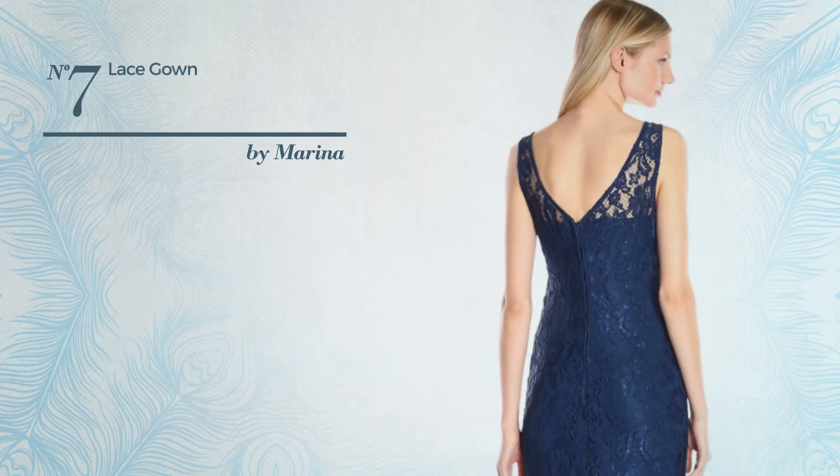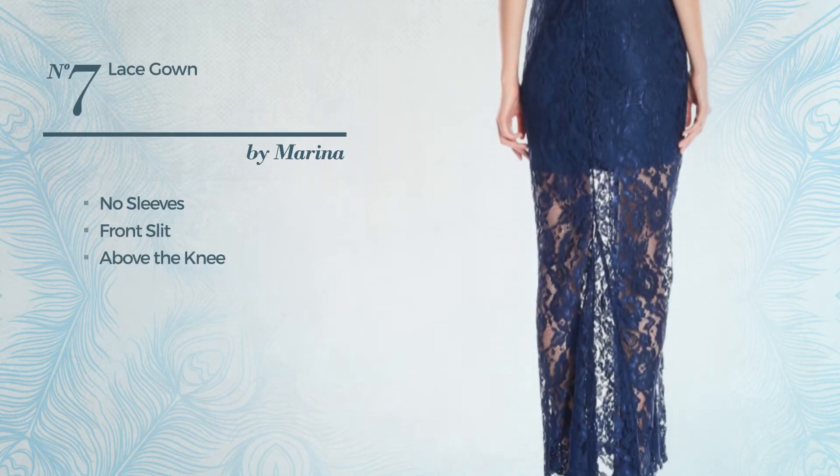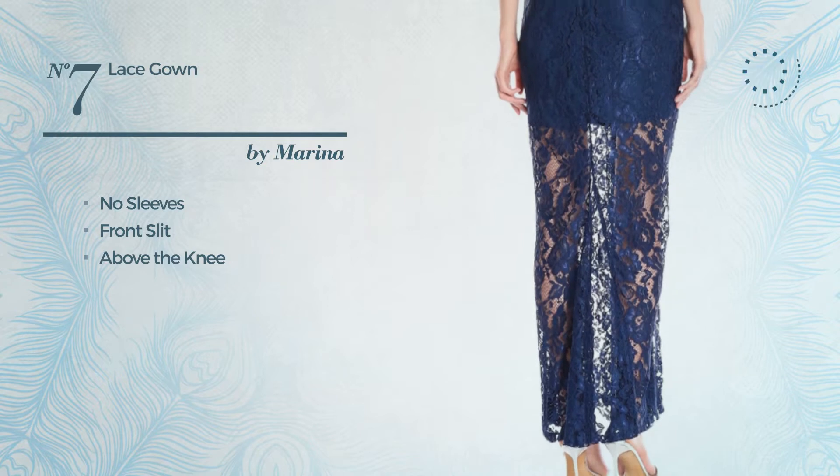Number seven: this gown includes no sleeves, front slit, and above the knee length. Available in three more colors.